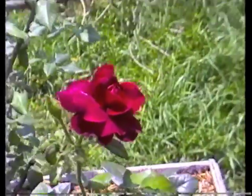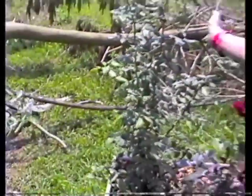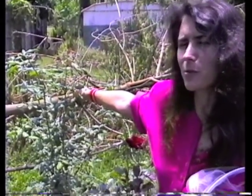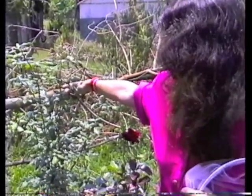What else have you got here? Then we have... this is a... it's a climber and it's a climbing Snowbird, isn't it? Mm-hmm. It's a white flower bloom. We haven't seen yet what it looks like.